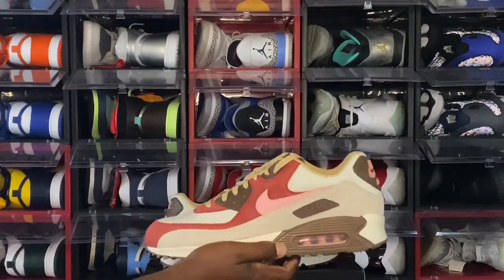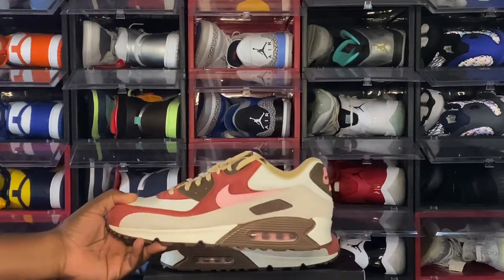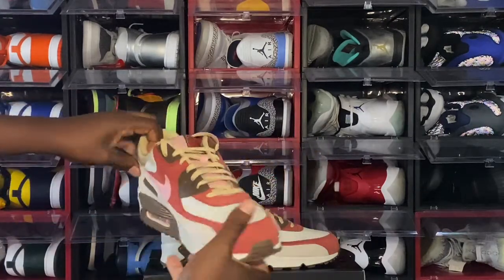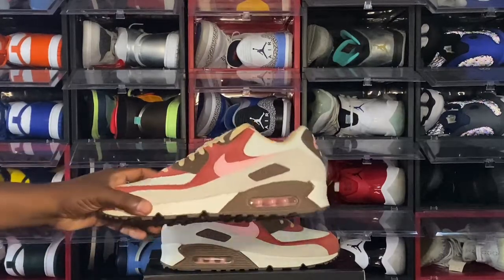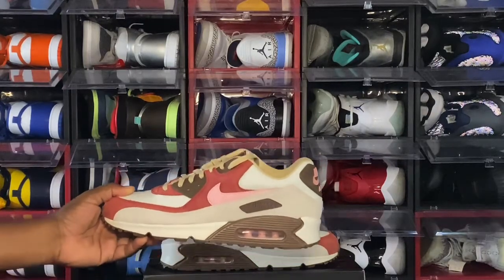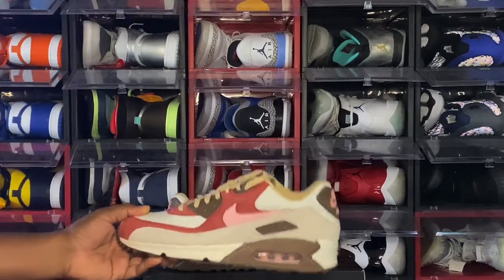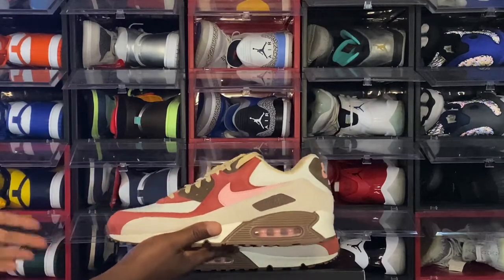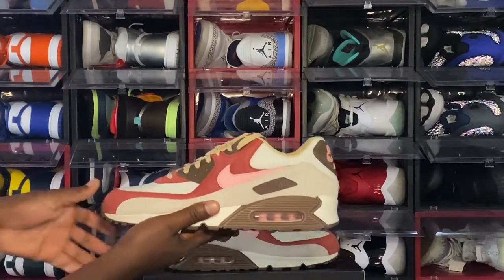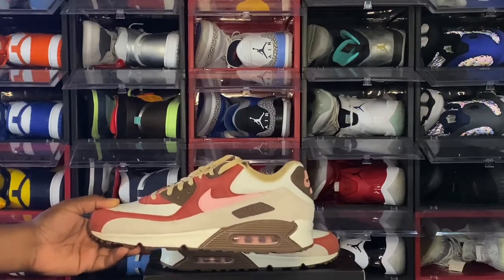We have the Air Max 90 Bacons. This is a retro of a sneaker that released back in 2004. They got very close with this retro, but it's not exactly what we had back in 2004. I don't have the 2004 pair, so I was very interested in getting these. When I saw the stories about the sneaker I thought it looked pretty cool, and I like the Air Max 90 — so why not? This is the 2021 version. There's a slight color difference, but this is probably as close as you're going to get for a retro.